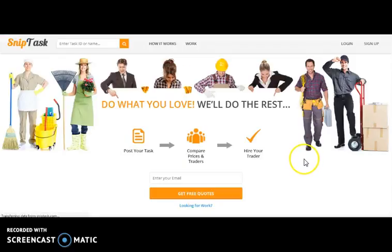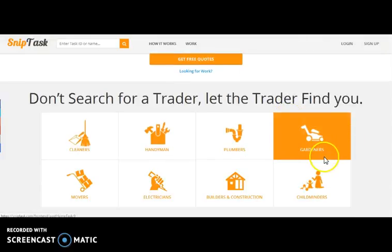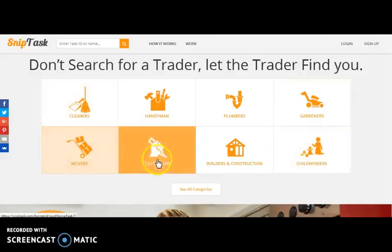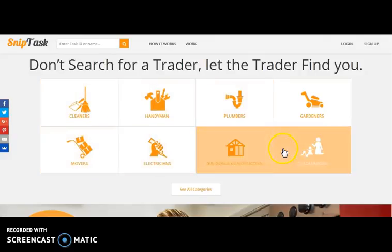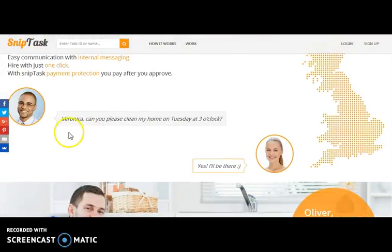Here comes Sniptask, a marketplace website where there are two types of users: a job assigner and a job provider. It's a job posting website where one can either post or search for a job. The job provider can view jobs that match their expertise, select a job, and place a bid. We have implemented a chat system so that the job assigner and the job provider can communicate with each other regarding the job.